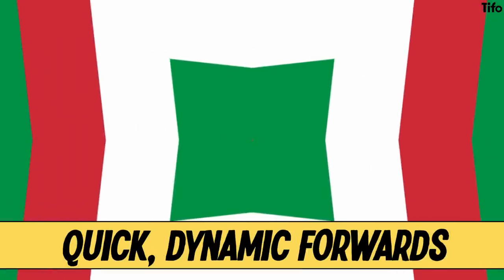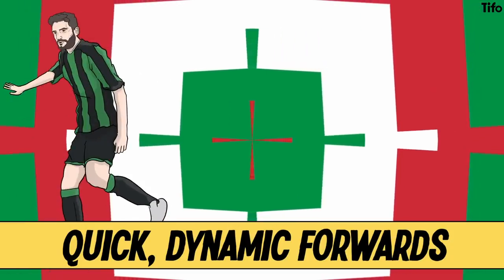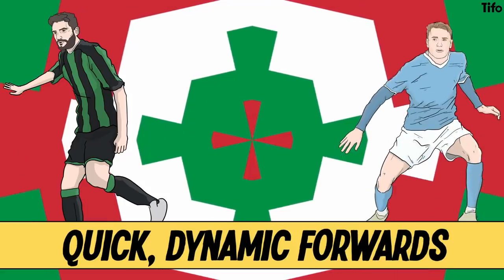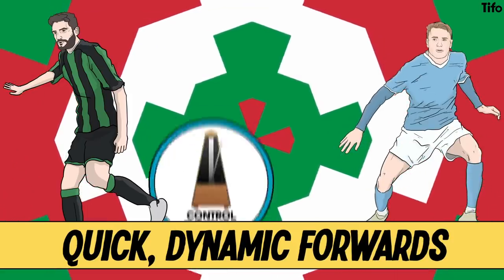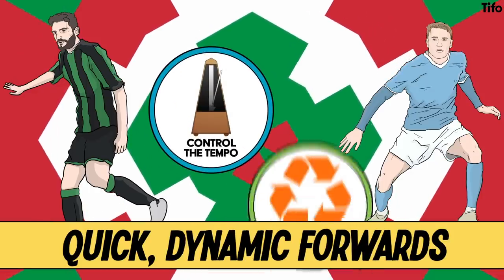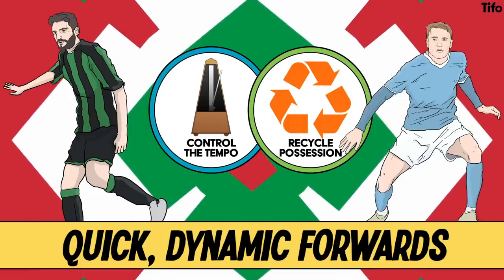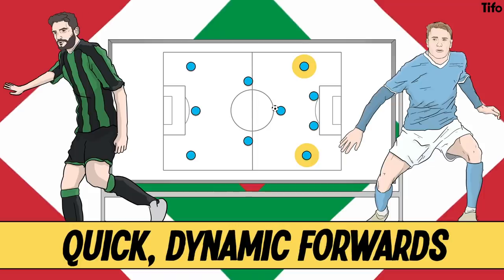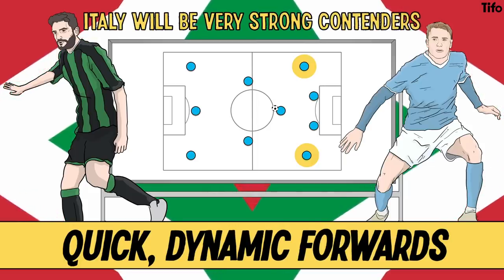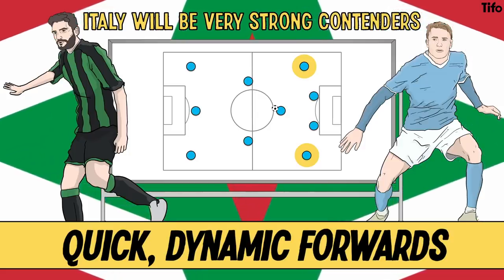Italy's strengths lie in a quick, dynamic set of forwards. Domenico Berardi is a handful cutting in from the right, while Ciro Immobile has had yet another strong season in Serie A. They are able to control the tempo of games well, with a good set of passing midfielders who can retain and recycle possession or go long. If there's a weakness, it's depth of quality at full-back. But Italy will be very strong contenders, arriving at the competition having topped their recent Nations League group and lost just twice in three years.